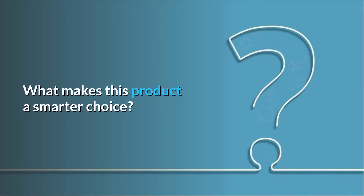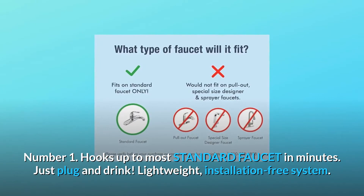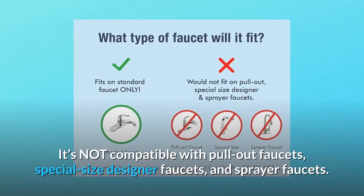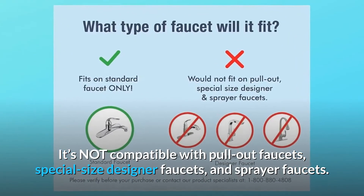What makes this product a smarter choice? Number 1: it hooks up to most standard faucets in minutes — just plug and drink. It's a lightweight, installation-free system. Note it is not compatible with pull-out faucets, special-size designer faucets, or sprayer faucets.